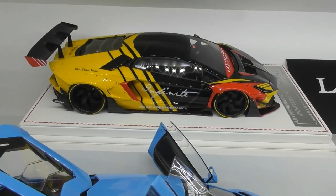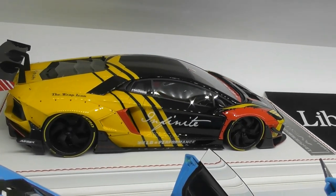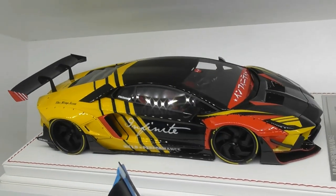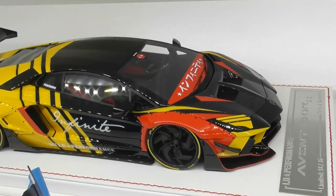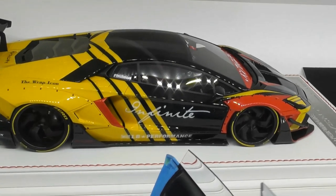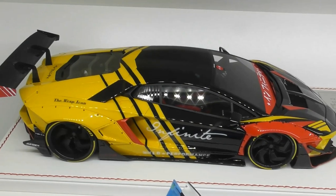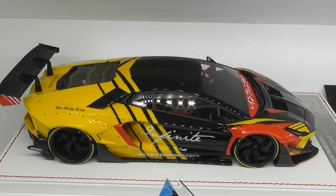If we have a look over in the back, this is one of my newer purchases — the Davis and Giovanni Series 2 Liberty Walk Aventador. It has revised bodywork and this awesome Infinite livery which looks stunning. A fantastic model from Davis and Giovanni, and this one was not cheap at all — around $1,300 Australian dollars.